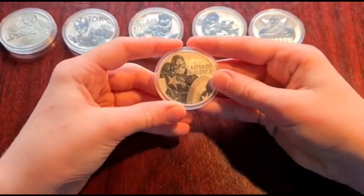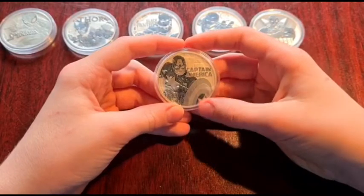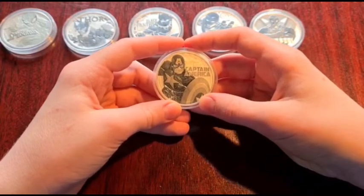I haven't actually seen the film of Captain America, so I'm not sure if that's exactly what he looks like. But I still think it's a good coin nevertheless.